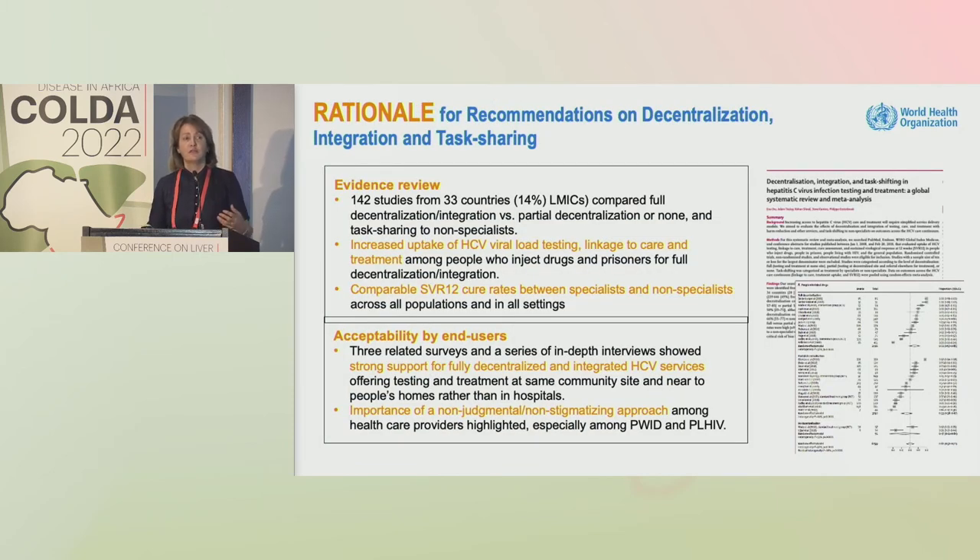The overall rationale was a very large systematic review of 142 studies, around 15% from low and middle income countries, comparing full decentralization — that is, testing and treatment at the same decentralized site — compared to partial decentralization or no decentralization, and comparing specialist-delivered versus non-specialist delivery.